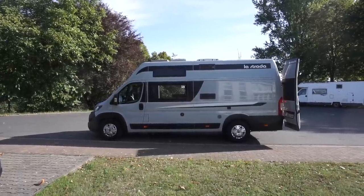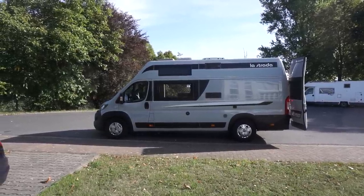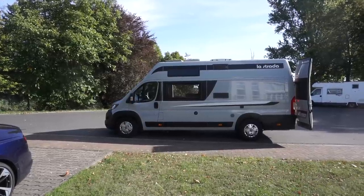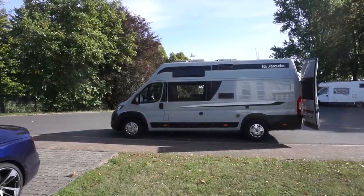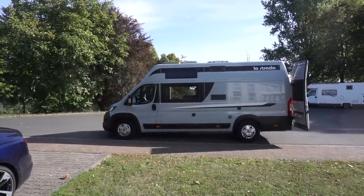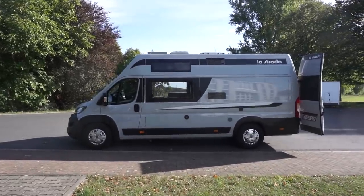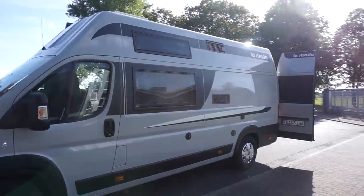The campervan in front of me is a La Strada H+, on a Fiat Ducato base, front-wheel drive. Of course, if you wanted four-wheel drive, that's also possible - it comes on a Citroën, but only in left-hand drive. It's called a Plus because it's 37 centimeters longer than the H1 without the Plus, so this is on a 636 centimeter long Fiat Ducato. Let's have a look at it, and at the end I'll show you why it's a Plus.